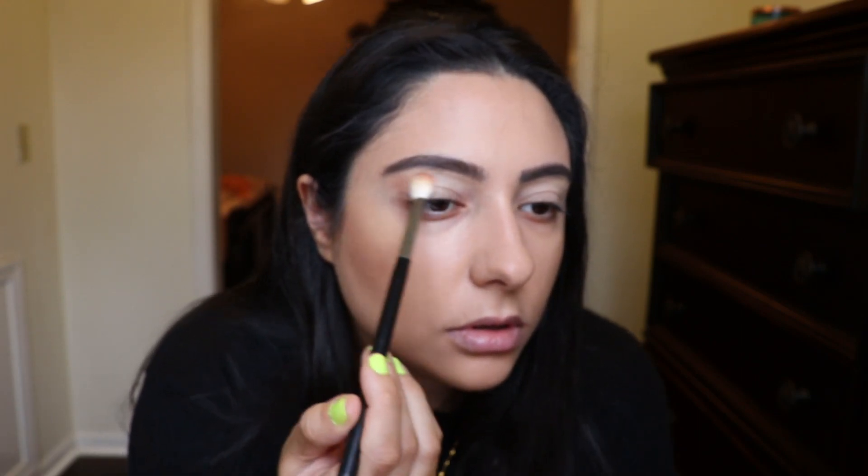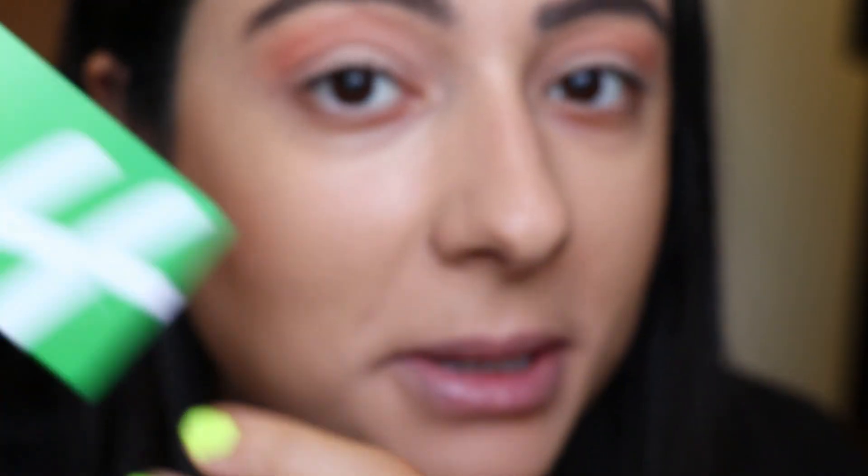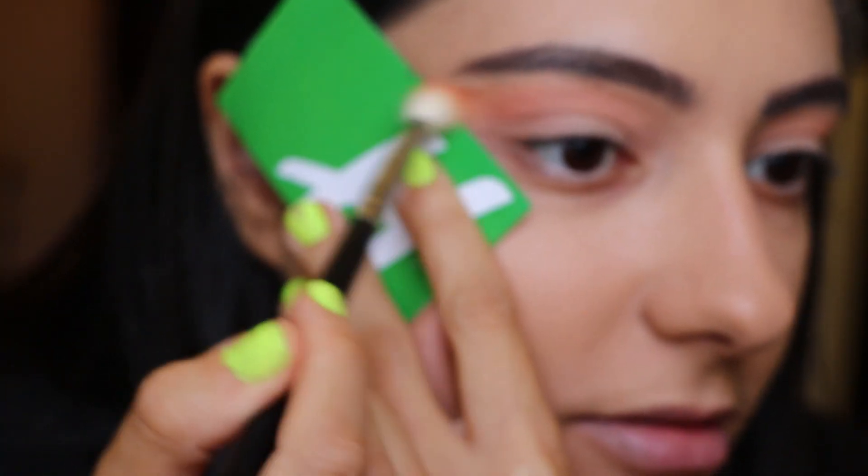Next I'm going to take Cindy and put that in the upper part of the crease using the same brush. I'm gonna use a business card — actually, let's bring it up, let's not be scared today. I'm going to flick it out, take Cindy and flick it out that far just because I want to be dramatic.